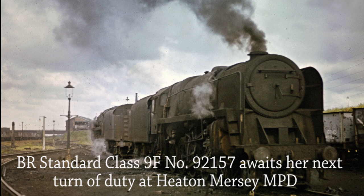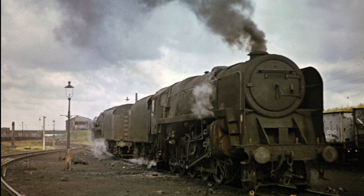Looking in the opposite direction at Heaton Mersey Shed, BR Standard Class 9F 92157 awaits her next turn of duty.